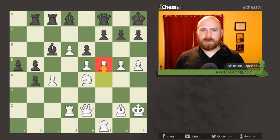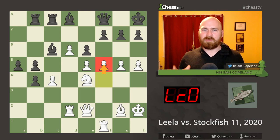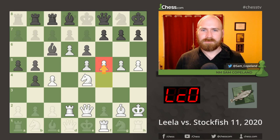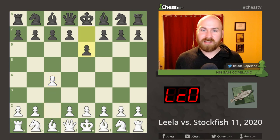Hello chess fans. I'm Sam Copeland, a national master on the content team at chess.com, and I'm here today to show you an incredible computer chess game. In the 13th season of the Computer Chess Championship, Leela Chess Zero defeated Stockfish with 106 points out of a possible 200. The first two moves are given by the opening books used for the competition — c4 and e6 — but from here the engines are thinking for themselves.